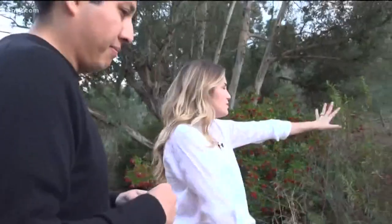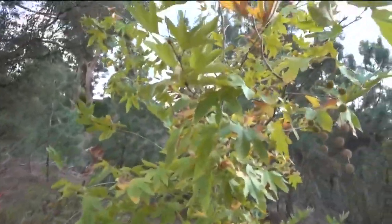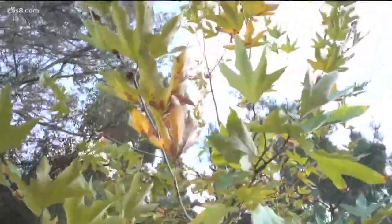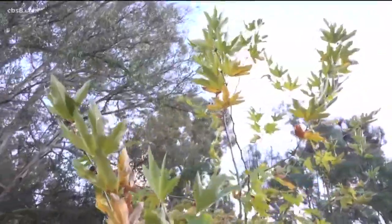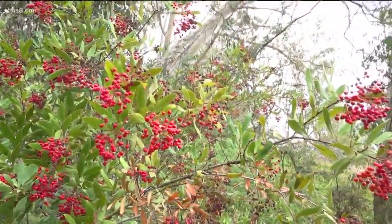I wanted to stop here. This is a Western sycamore. We see these all over Southern California. They have the most beautiful leaves and they are falling leaves — so we have fall, ladies and gentlemen. And just in time for the holidays, the toyon tree. That red is just so vibrant and Christmas-like.